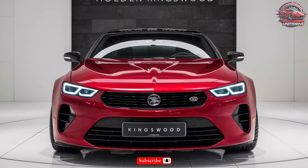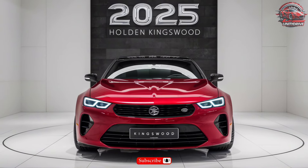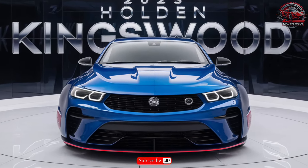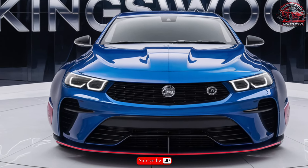Comfort and convenience features: Enjoy a comfortable drive with features like dual-zone climate control, a heated steering wheel, and a driver attention monitor. The Kingswood also offers a range of convenience features including a power liftgate and remote start system.